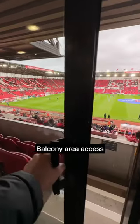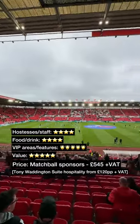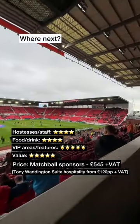And there was access to a private balcony and padded seat. Matchball sponsorship is £545 plus VAT. Where should we go for the next padded seat?